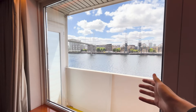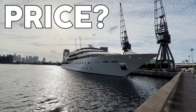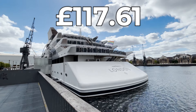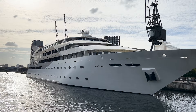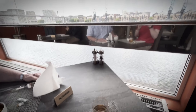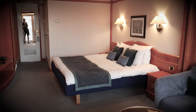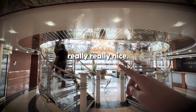Right, it's time to check out. It's actually been a really, really nice room — cannot complain whatsoever. Genuinely, it was a really, really good hotel. Really enjoyed my stay there. How much did it cost? We paid £117.61. For London, that is a really good price. It was definitely a unique experience and honestly, I thought the hotel was really, really nice.